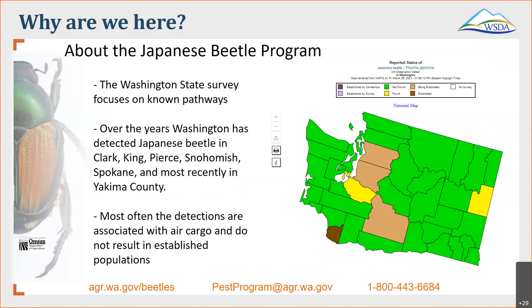Most often these detections are what we call one and dones. It's pretty obvious it was either on somebody's camper RV or in a truck that had loaded some stuff back east and unloaded here, and our traps pick these up — often they do not result in an established population. We get pretty constant detections near the airports in Seattle, and it happens from time to time out in Spokane as well.